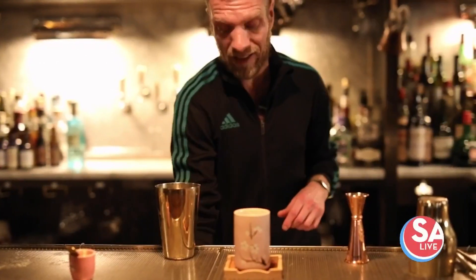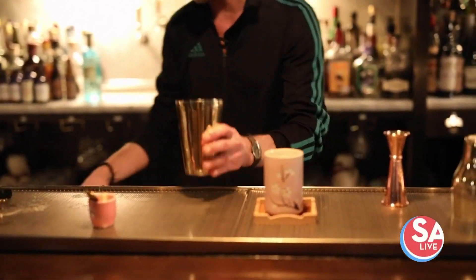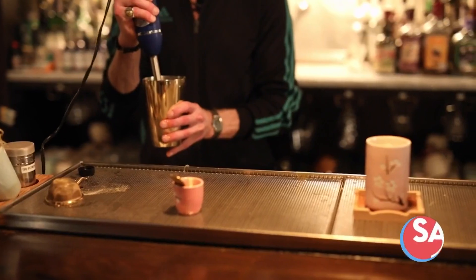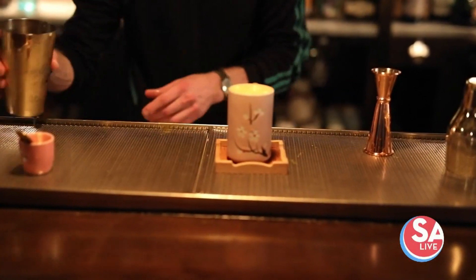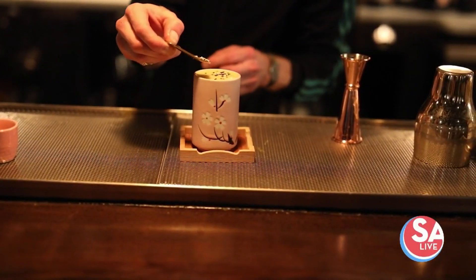The technique in how we make this cocktail — we use a hand immersion blender. This is to emulsify the cocktail at a much quicker pace. Then a little sesame seed, just like you would have with your mango and sticky rice.